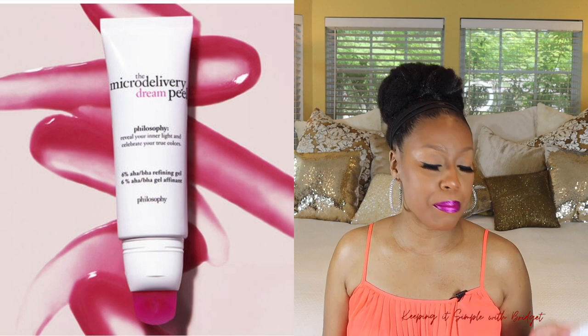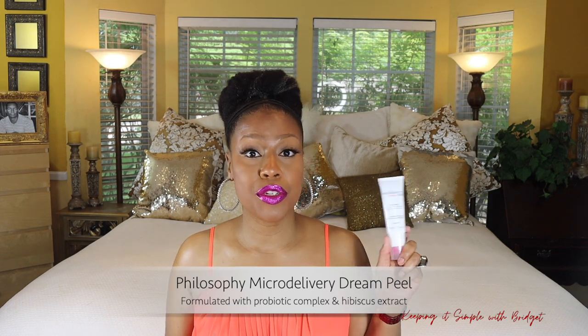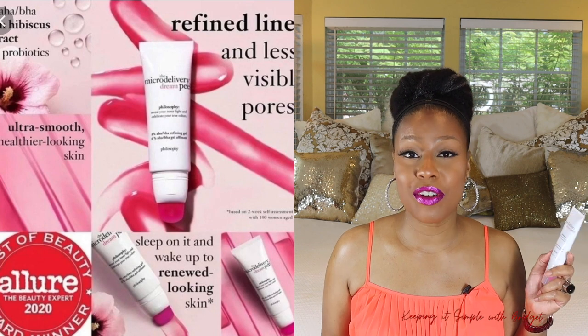Next up is a peel by Philosophy — their Micro Delivery Dream Peel, which comes in a package like this. With this one you get 6% AHAs and BHAs, and I really love the fact that it tells you the percentage of the product you're using. You apply it really good, sleep on it, and you wake up with skin that looks really polished and radiant. You get a good amount for what you need per use. I appreciate the applicator that's provided so you don't have to use your hands. This one won a couple of awards — back in 2020 it won the Allure Best At-Home Peel as well as the Ofra Beauty Award for Best At-Home Peel. Apparently I'm not the only one that likes it.